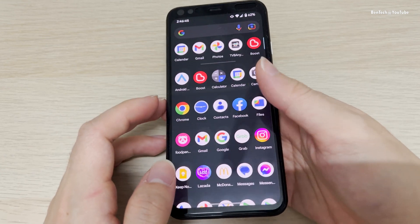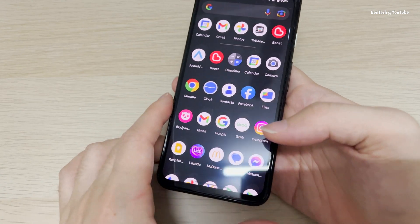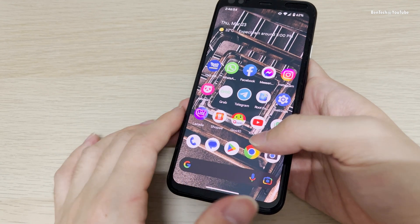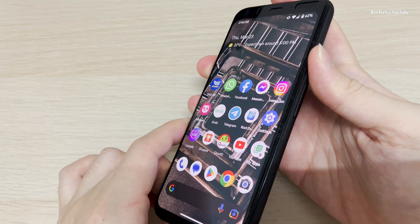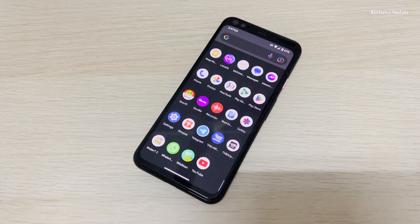Obviously it's still a fast device with the Snapdragon 855. It's definitely more than enough to use as a daily driver in 2023 or even 2024 — it's still very fast, you can definitely use it.